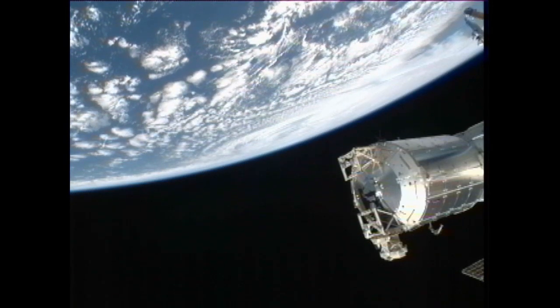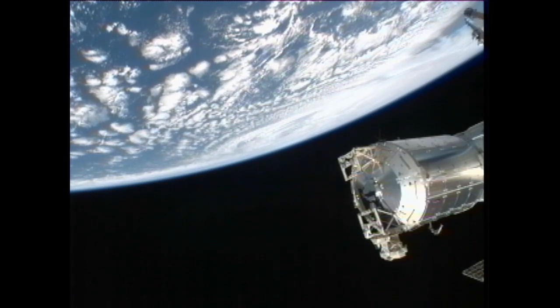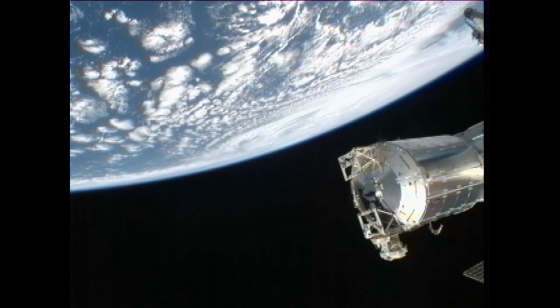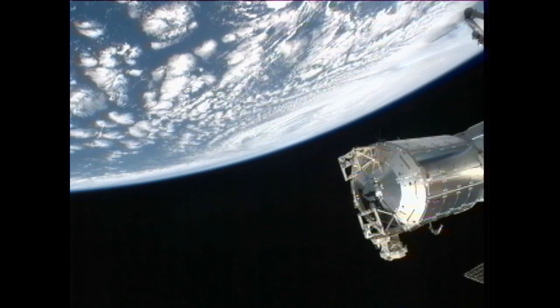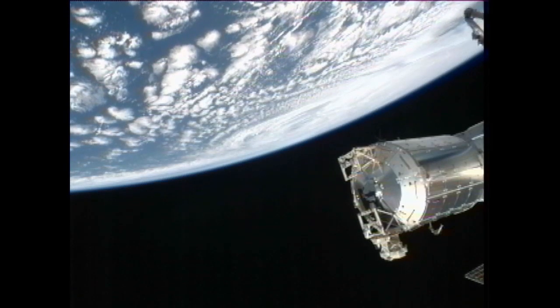Okay, thanks for the heads up. And while we're at it, at 1652 for 12 minutes, Cupola Window 4 — same thing. Copy 1652.